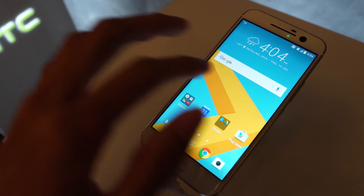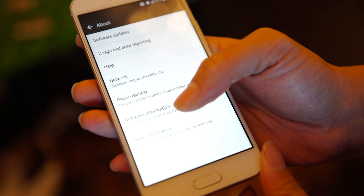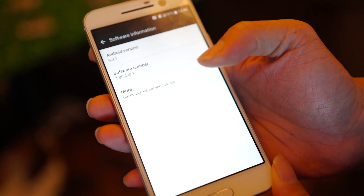Highlights on BlinkFeed are also available on this phone. Lastly, this phone is powered by Android Marshmallow version 6.0.